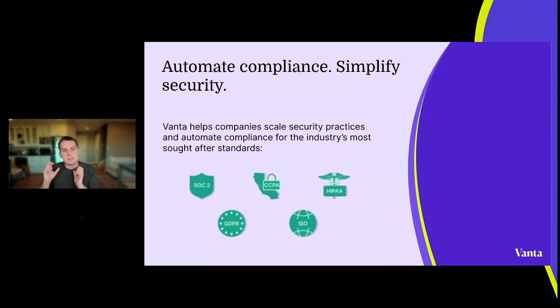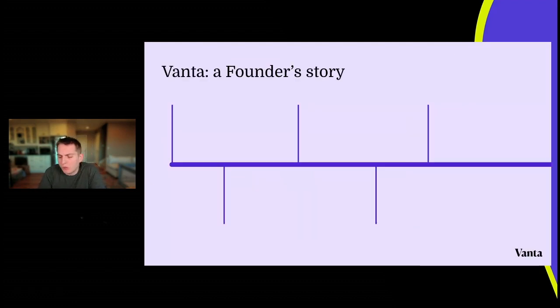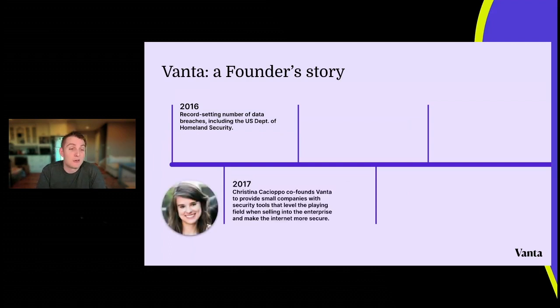Vanta's story is pretty straightforward: automate compliance and simplify security. We help startups scale their security practices by automating the process of getting the industry's most important standards — SOC 2, ISO, GDPR, CCPA, HIPAA — we support a number of standards. The core of all of them is automating the process to simplify it. Vanta was founded in 2017 by Christina Caccioppoli to provide small businesses with the tools they need to go through these potentially onerous compliance processes, starting off with SOC 2.